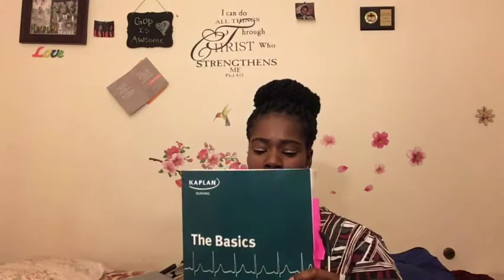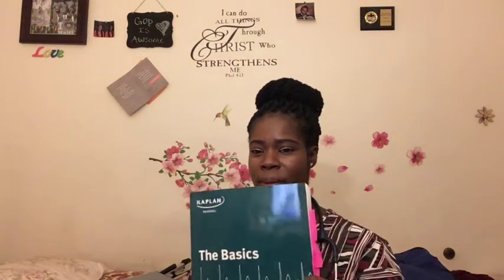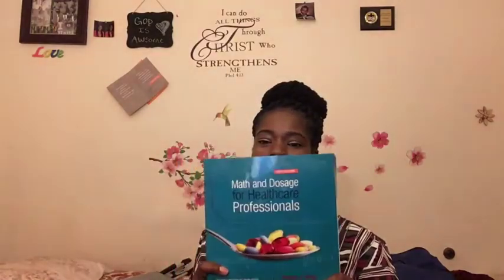First, I'm going to show you guys all the books that I used in the first semester of the nursing program. This is the Kaplan book, and this book is very thick — it has like 700 pages. We use it for a test called Kaplan, which we take towards the end of the semester.